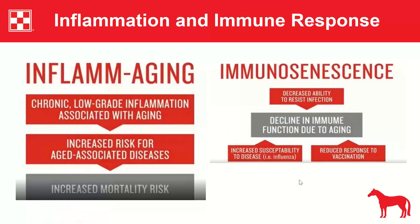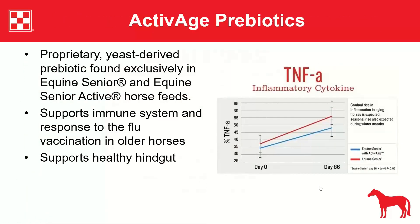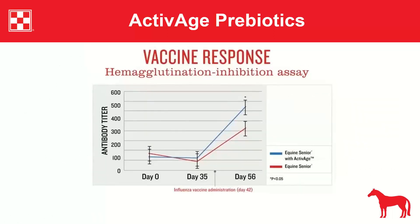A second graph shows immune response to the flu vaccine. Horses eating Equine Senior with Active Age showed a higher antibody titer than those without it, proving this prebiotic increases both immune and vaccine responses. Active Age is proprietary to Purina and exclusive to Equine Senior and Equine Senior Active.